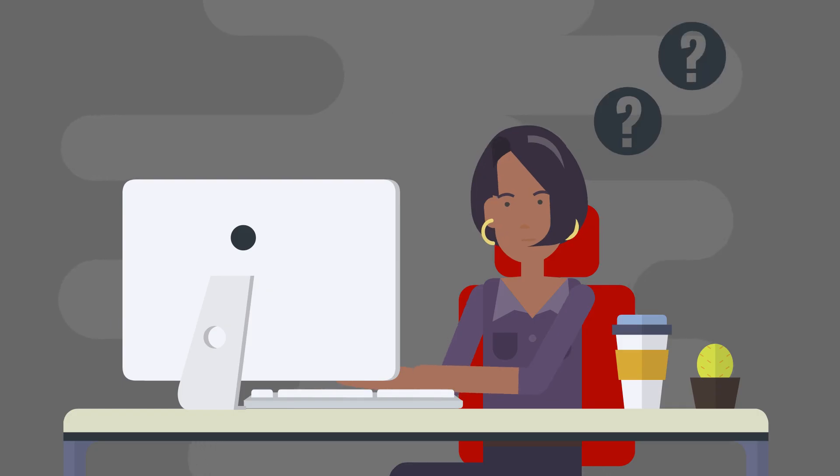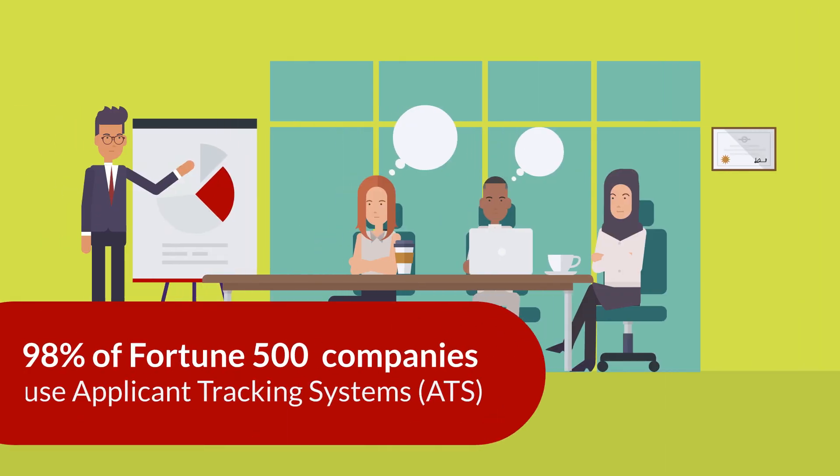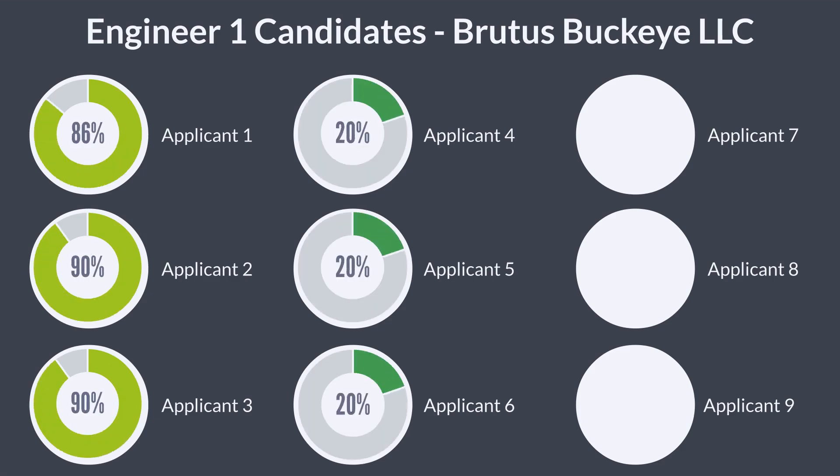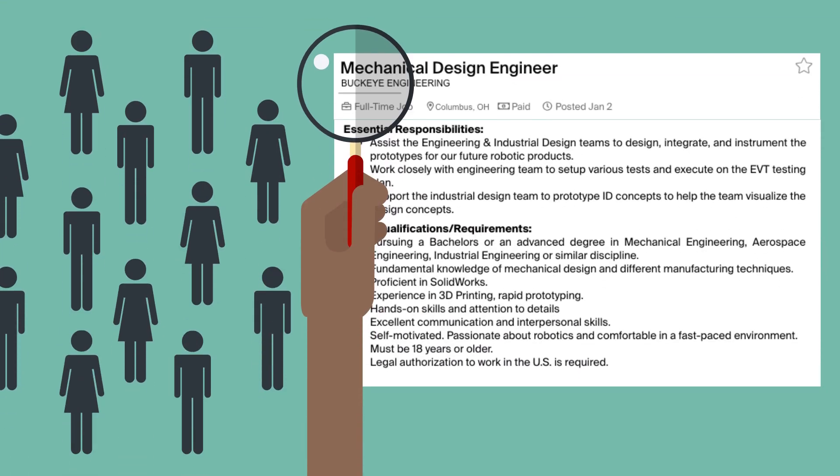Have you ever wondered what happens to your resume when you submit it online? Over 98% of Fortune 500 companies use Applicant Tracking Systems, or ATS, to manage their large volume of applicants. This gives recruiters a jump start when considering candidates for interviews.